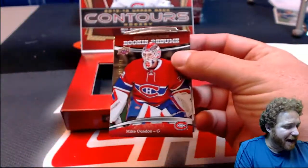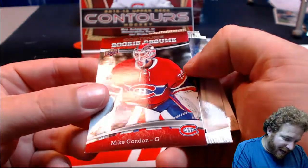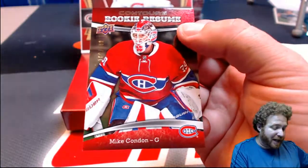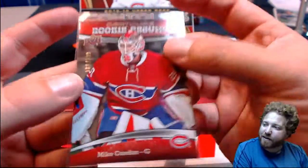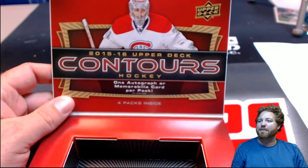Closing it out, guys — Mike Condon for the Canadiens. Michael Boykin, Mike Condon for the Canadiens, nailing that one. 180 out of 399, rookie resume contour. Michael Boykin, that's a nice one for you, getting that Mike Condon for the Canadiens. That is box number two — that's a wrap. I am Lars, and I am out.